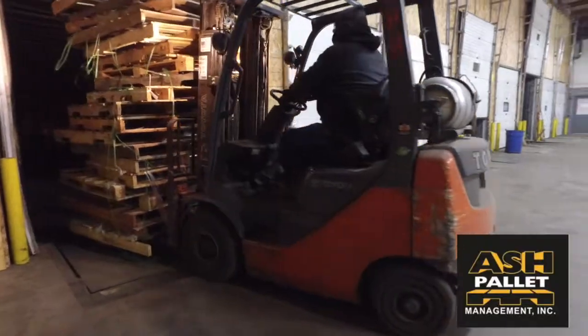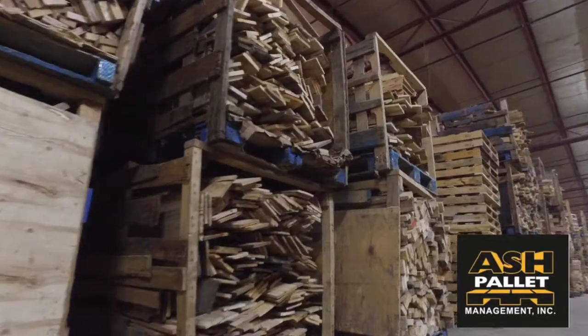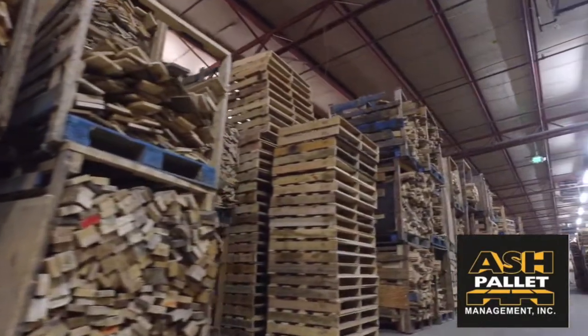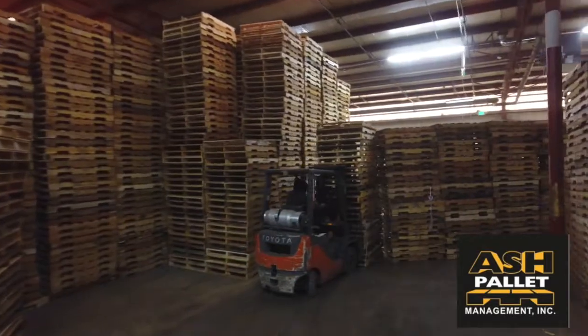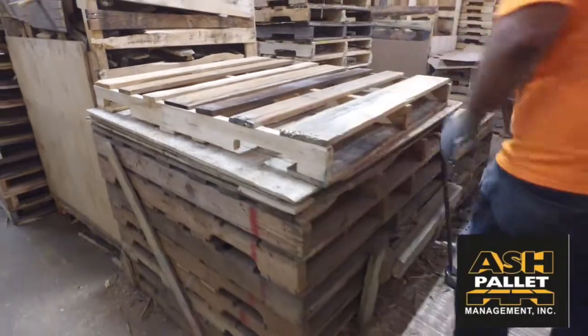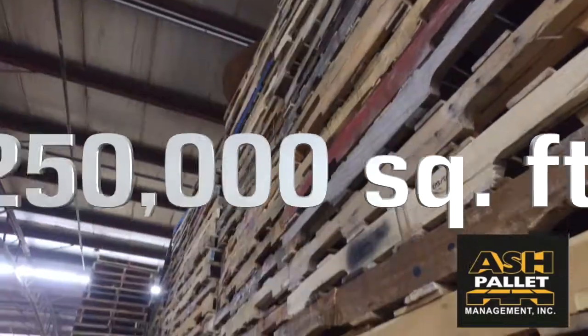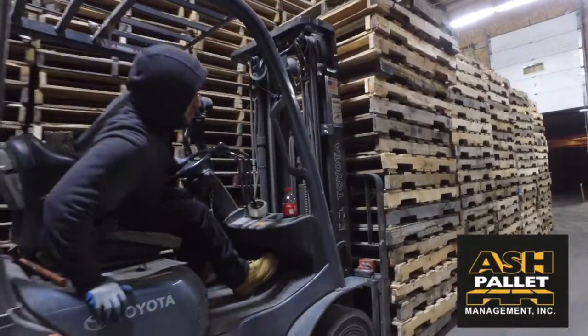Why use Ash Pallet Management, you may ask? Quality and service that is second to none. We have over 30 years of industry-leading experience, the largest inbound supply and a high-quality pallet course, and pallet and recycling solutions specifically tailored to our partners' needs. Over 250,000 square feet of indoor storage, assuring contaminant-free products.